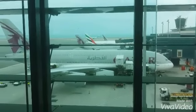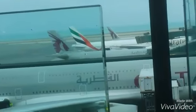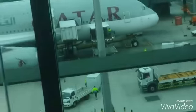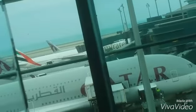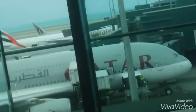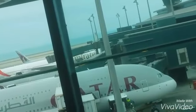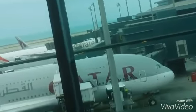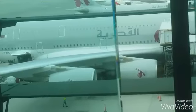So cool. That was the first time — no, the second time — no, the third time to see a real A380, Qatar, with one air with two landings. And one is right in front of me.